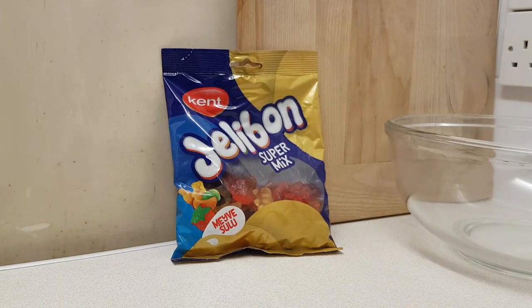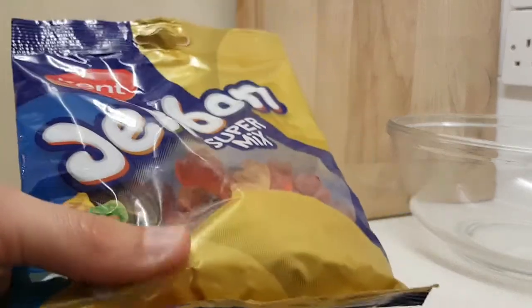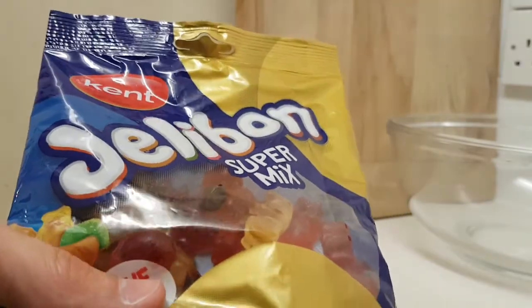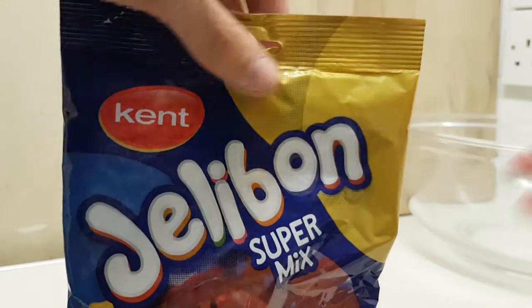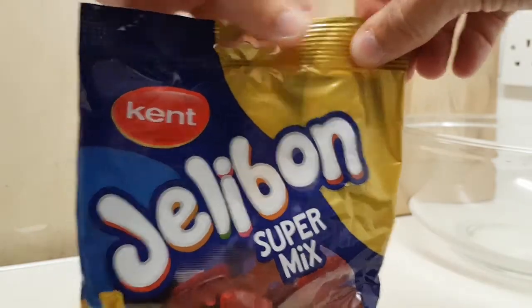So this is a jelly sweet mix that kind of looks a bit like a certain sweet arrangement. They look reasonably tasty, they're reasonably squidgy in the pack, and I thought yeah, why not?